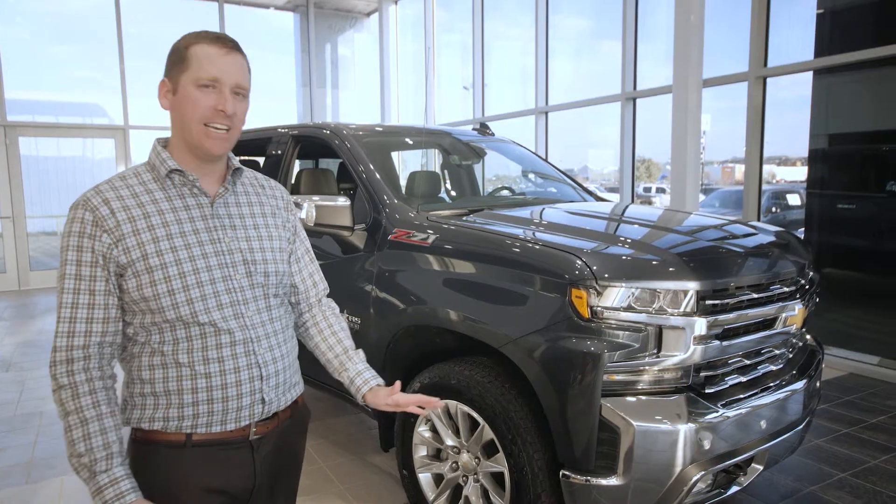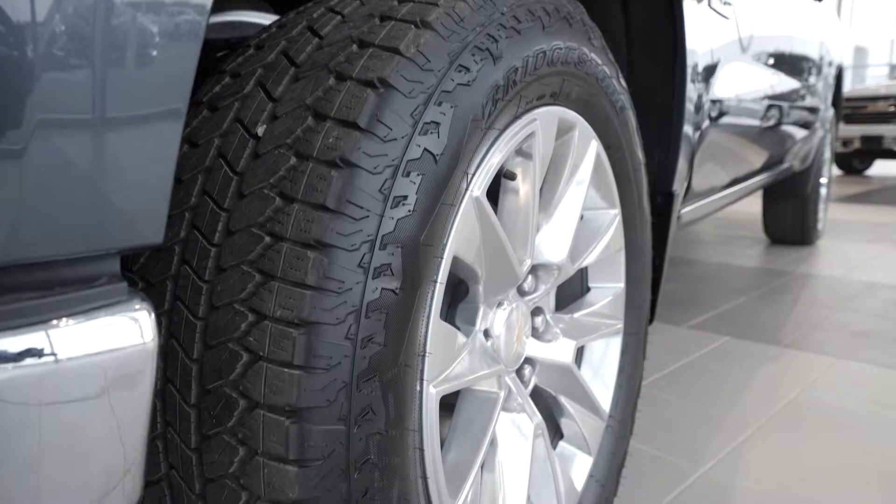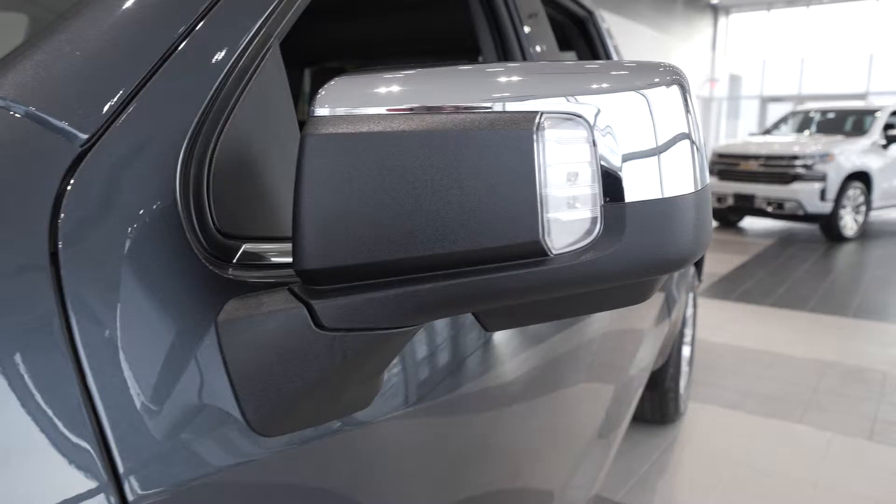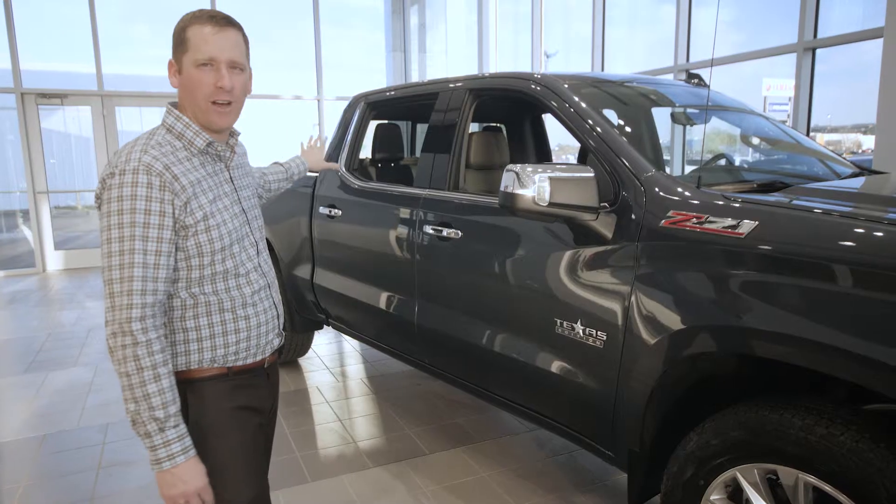But this LTZ is going to have a bunch of chrome from the front to back, including upgraded wheels, the Z71 badge on the front, chrome mirror caps, chrome door handles, and more chrome around the door.